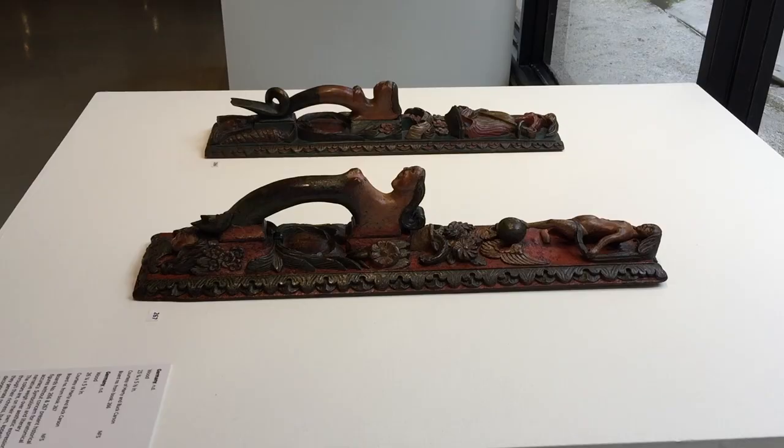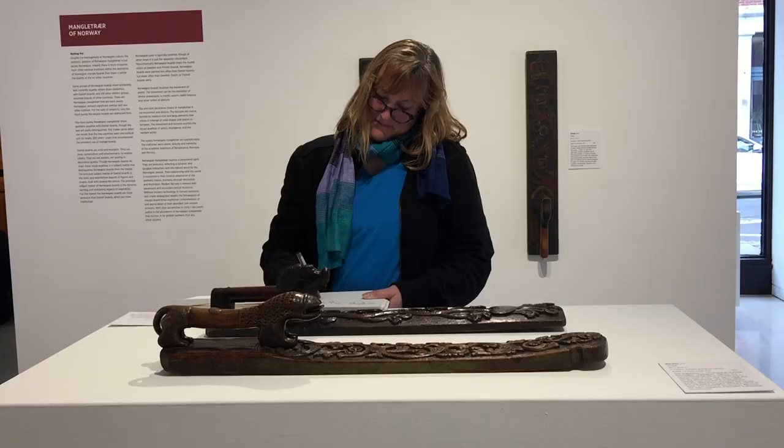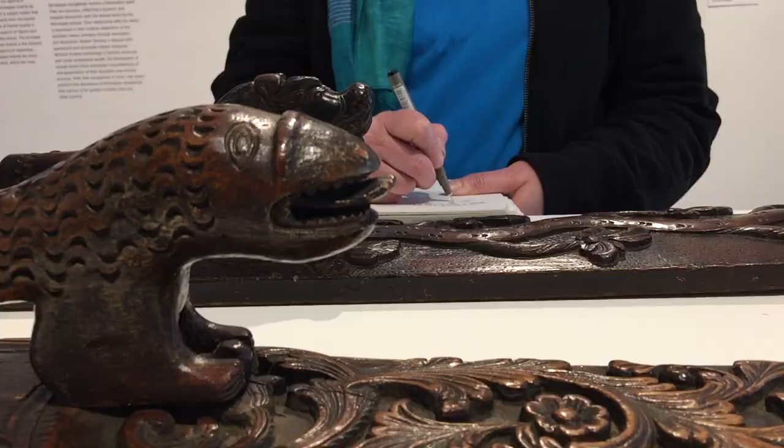Most of the objects in this show are historical mangleboards, but the Center also asked a group of very serious contemporary artists to respond to the motif.